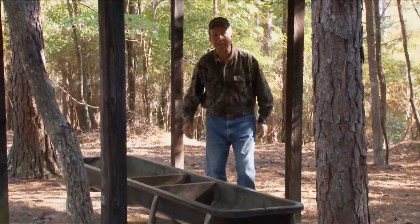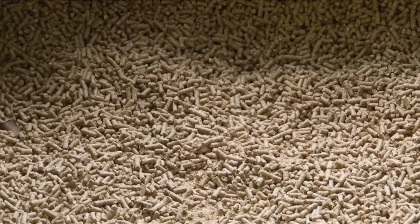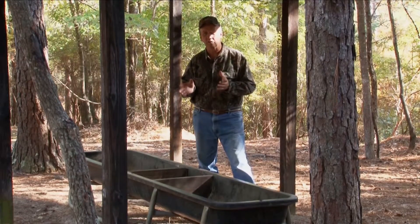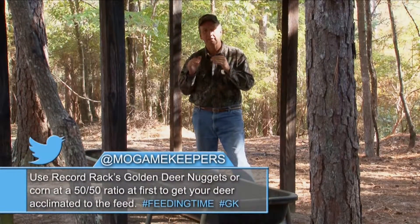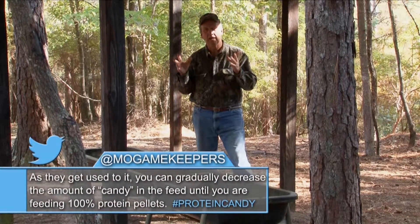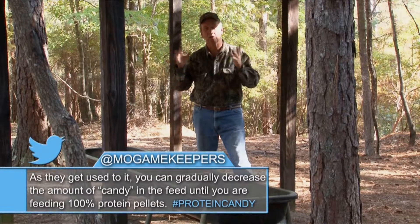Let's talk about feeding — not just regular deer feeding, but high protein feeding. A lot of people feed and a lot of people high protein feed. The first thing to understand is why: the maximum amount of protein a deer can ingest is 16 percent, and that's where he can grow the largest rack possible and the biggest frame he can have.